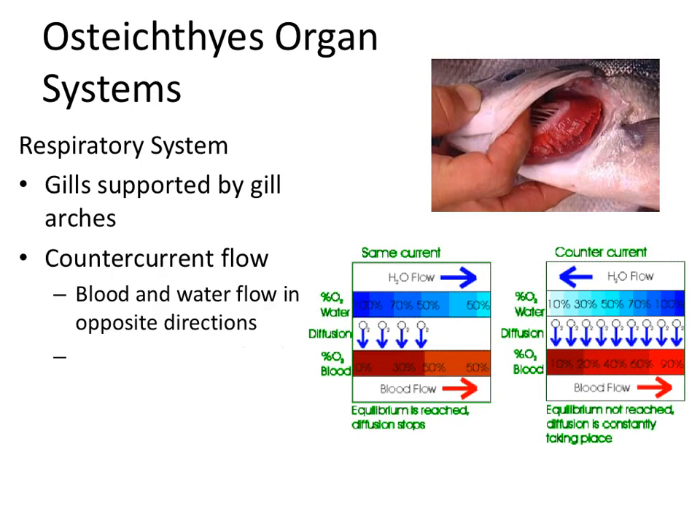Why does countercurrent flow matter? Looking at the diagram, if blood and water flowed in the same direction, the blood would enter the gills lacking oxygen and the water would be full of oxygen. Lots of oxygen would initially diffuse into the blood, but once you reach 50%, there's no more concentration gradient — equilibrium is reached — and it can never get higher than 50%. So same-direction flow maxes out at 50% oxygen transfer.